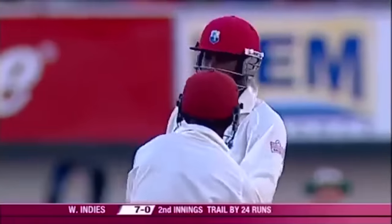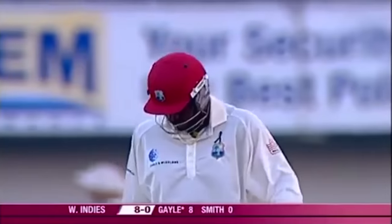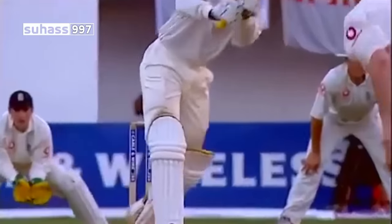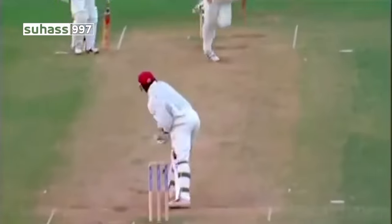Lovely on drive, my goodness! Thumped it away — it's as good a shot as we've seen in the game. Hoggard looking for that full-length delivery again, swinging back into the pads. Chris Gayle this time decisive, coming forward into the shot.